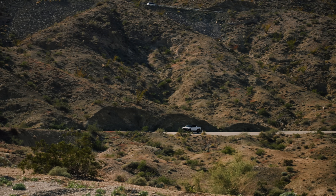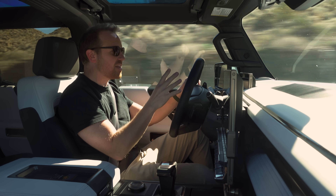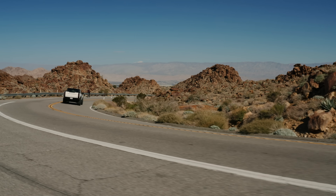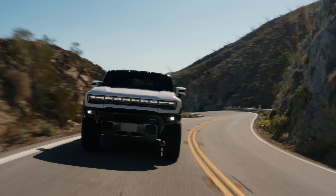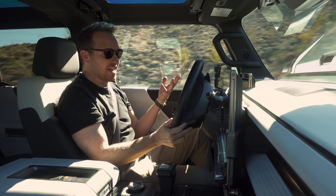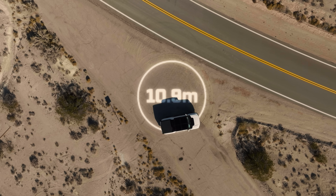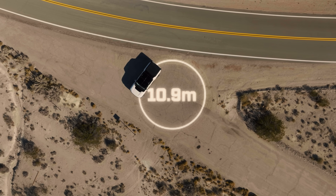Not as hairy as you might think. I'm not going to lie, it is on the chunky side. You're always aware of this immense bulk around you, so driving this car does come with a certain weight of responsibility. The steering is pretty numb, but there's not much slack in it either. The real star of the show is the four-wheel steering system, which means this car has a turning circle of just 10.9 meters — it can turn around in pretty much the same space as a Tesla Model 3.